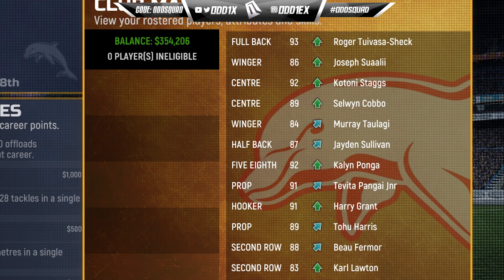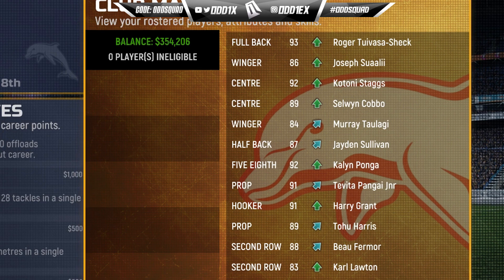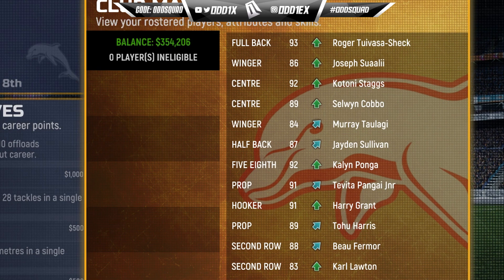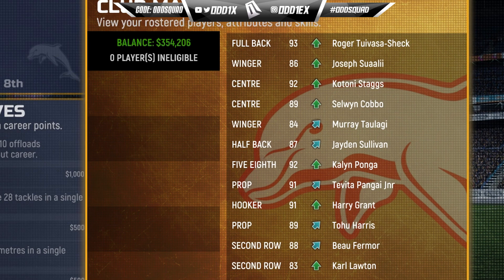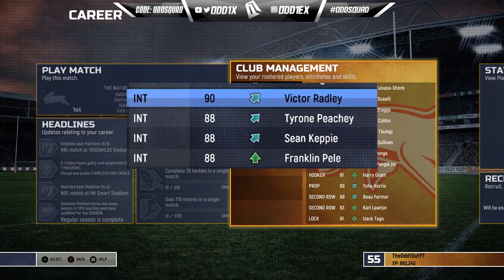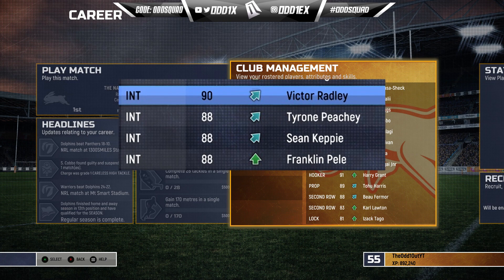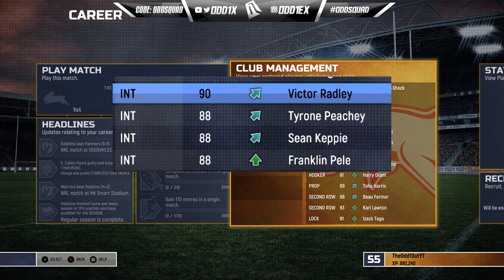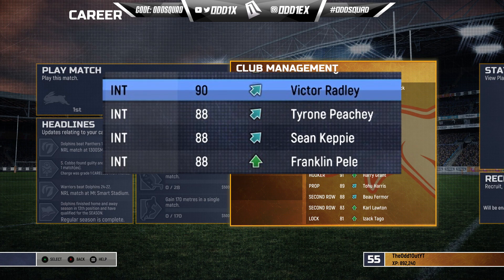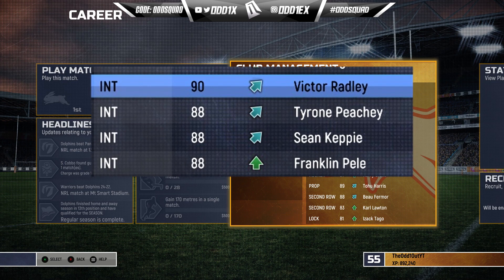Moving along with the back five: Sualii on left wing, Donnie Staggs moved to left center, Selwyn Kobo coming in from right wing into right center, and Murray Taulangi at right wing. The halves remain the same — Jayden Sullivan and KP at five-eight. Front row: Savita Pangai Jr, Harry Grant, and Tohu Harris. In the back row, both edge spots, you've got Carl Lawton and Isaac Tongo at lock. On the bench: Tyrone Peachy, Sean Keppie, Franklin, and Victor Radley — who I assume will rotate with Harry Grant, or could be used in the back row. We'll see how their stamina holds up in game.